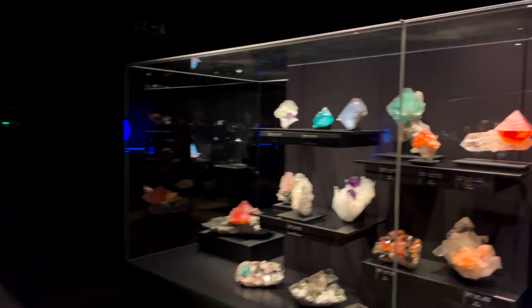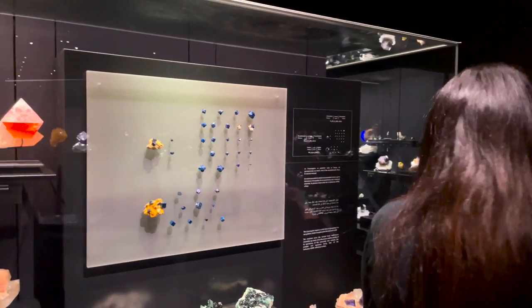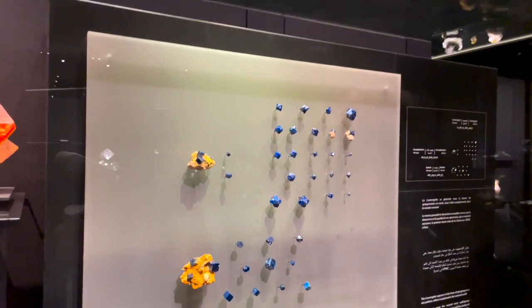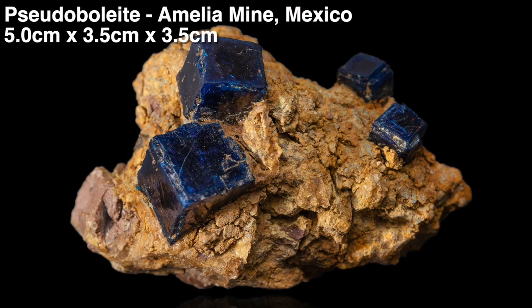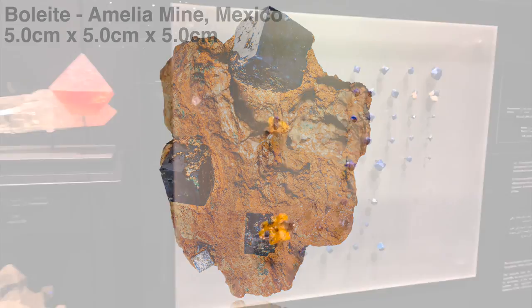My father used to work the Bolleite mine down near Santa Rosalia in Baja, California. Right there you've got some Pseudo-Bolleites and some Bolleites. The two pieces on matrix there — the upper one is the Pseudo-Bolleite and the bottom one is the Bolleite — those were both part of Dad's collection as well. Great to see those here at the MIM.